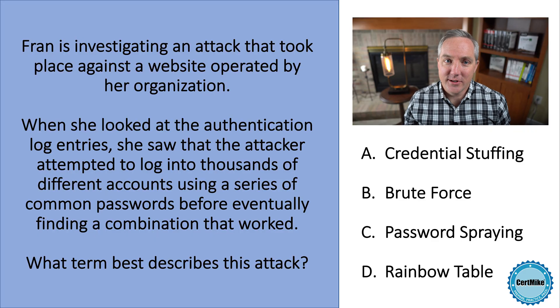Fran is investigating an attack that took place against a website operated by her organization. When she looked at the authentication log entries, she saw that the attacker attempted to log into thousands of different accounts using a series of common passwords before eventually finding a combination that worked. What term best describes this attack? Is it credential stuffing, brute force, password spraying, or a rainbow table attack?